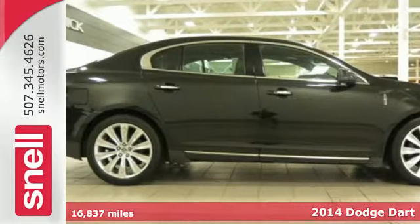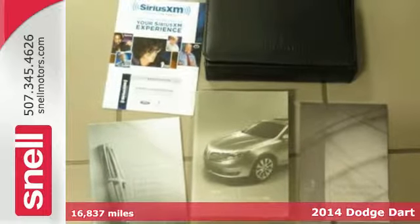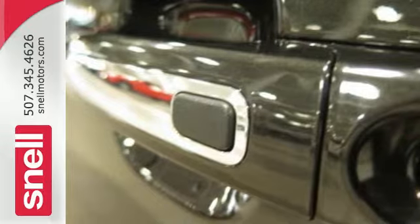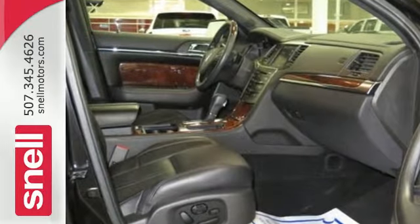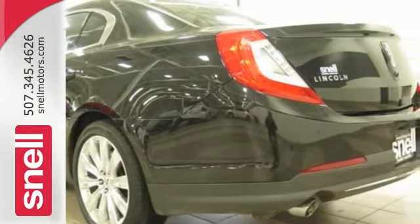It's a 2014 Dodge Dart. This Dart was designed to provide efficiency and practicality in a daily driver, but it was also designed to be a leader in safety. Starting with advanced high-strength hot-stamped steel, it offers an incredibly stiff overall structure and a safety cage with outstanding protection.